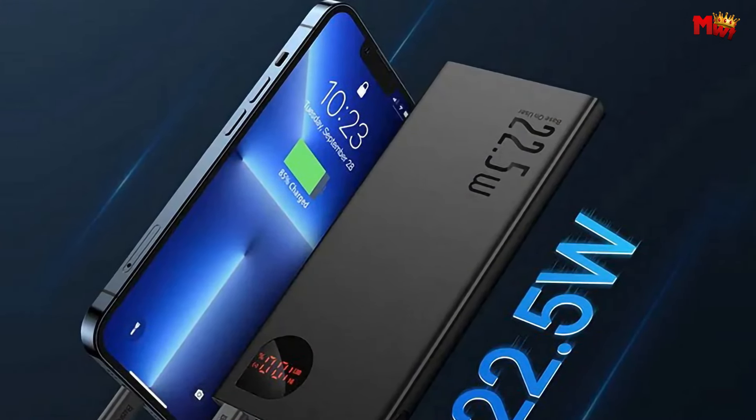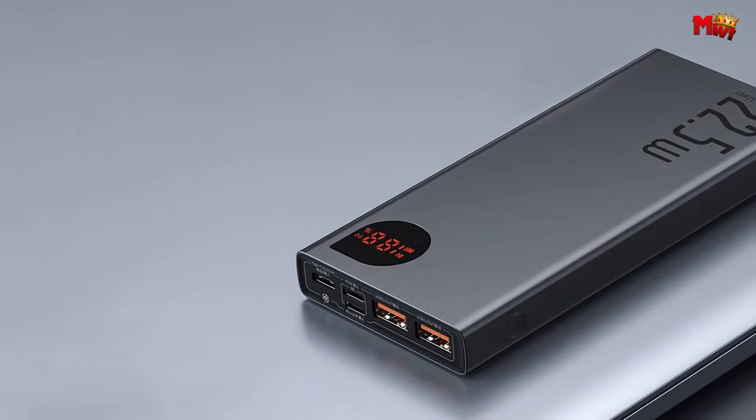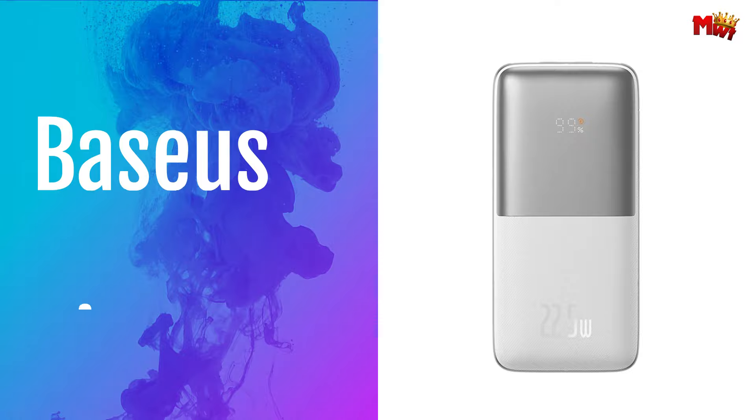Pros: fast charging, digital display, two-way fast charging. Cons: potentially heavy, slower MacBook charging. Number 3.